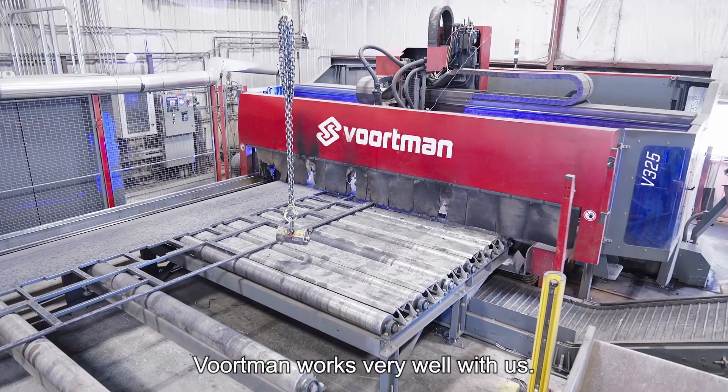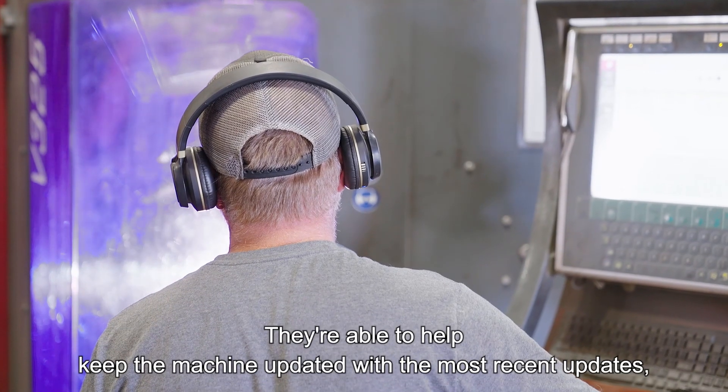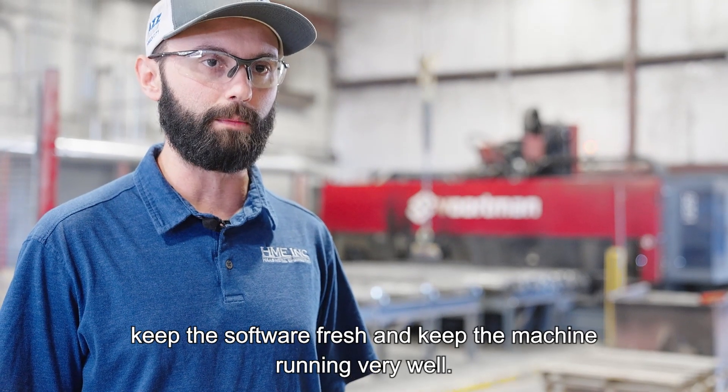Vorman works very well with us. They're able to help keep the machine updated with the most recent updates, keep the software fresh, and keep the machine running very well.